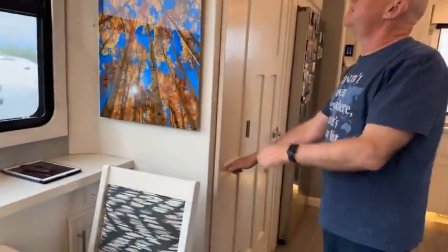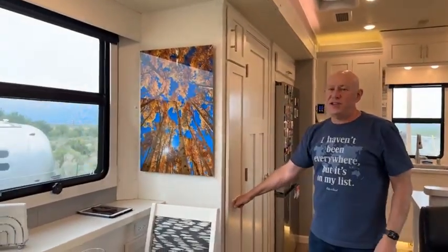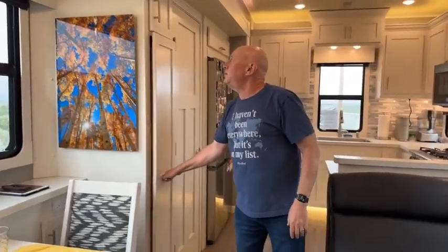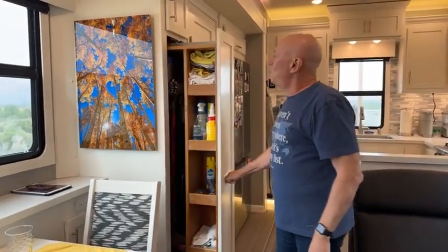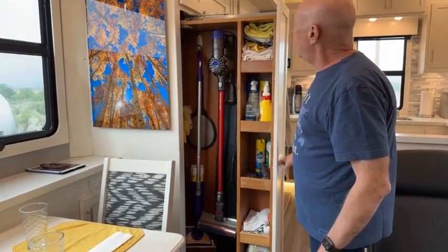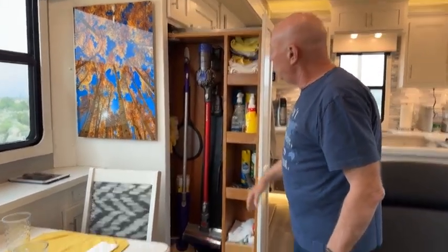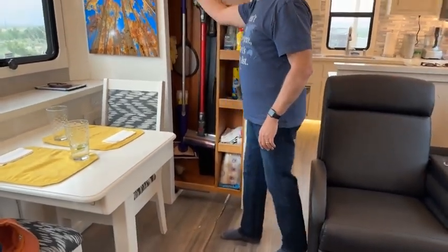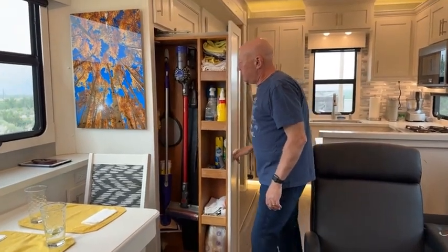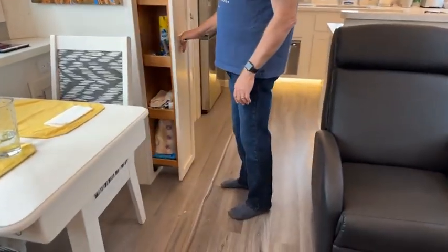Switching places. This is something we actually got to design custom. One of the problems in our old RV was we had no place to put brooms, mops, or a vacuum cleaner. So we designed — and New Horizons built — a dedicated space to store all our cleaning supplies. Our Dyson plugs in to a plug right there in the slide-out. We've got a mop and everything. That's really convenient.